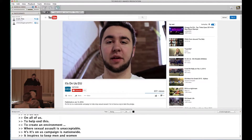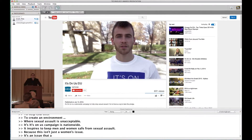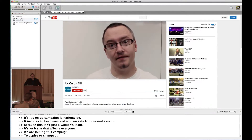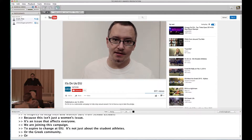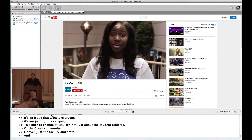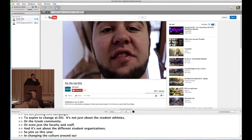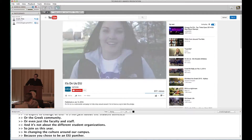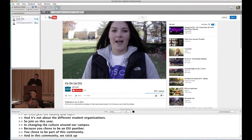We are joining this campaign to aspire to change at EIU. It's not just about the student athletes, or the Greek community, or even just the faculty and staff. It's not about the different student organizations. So join us this year in changing the culture around our campus. Because you chose to be an EIU Panther — you chose to be part of this community. And in this community, we stick up for each other. It's on us to help end this.